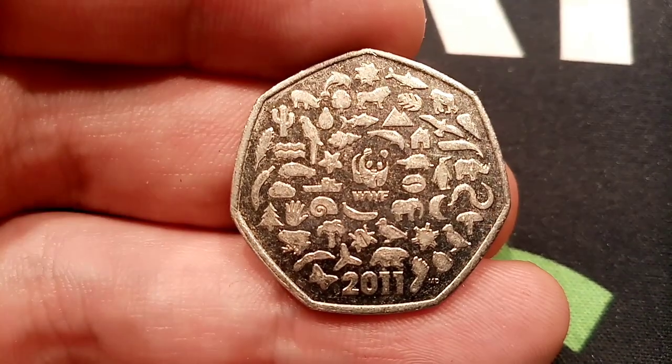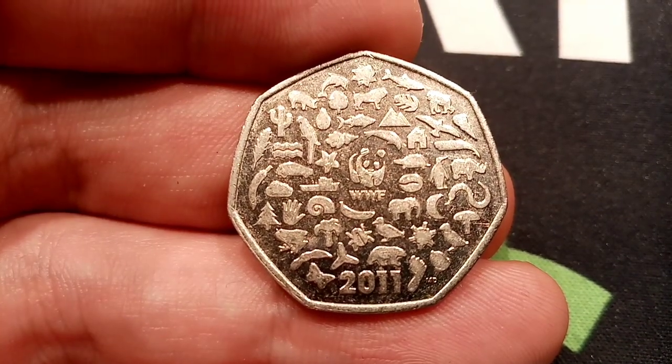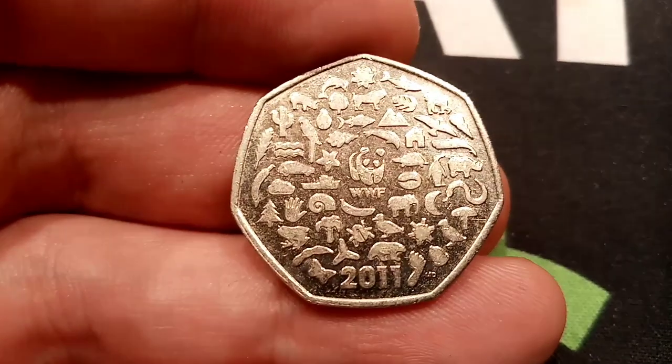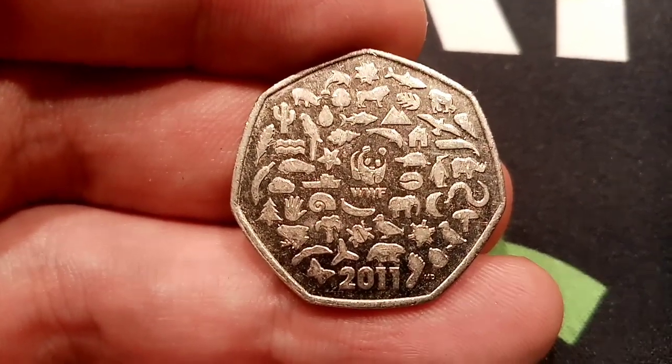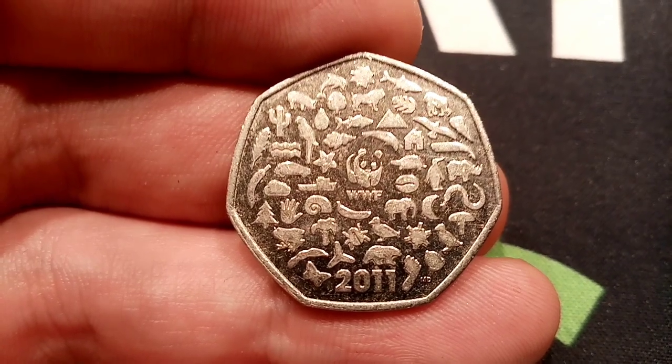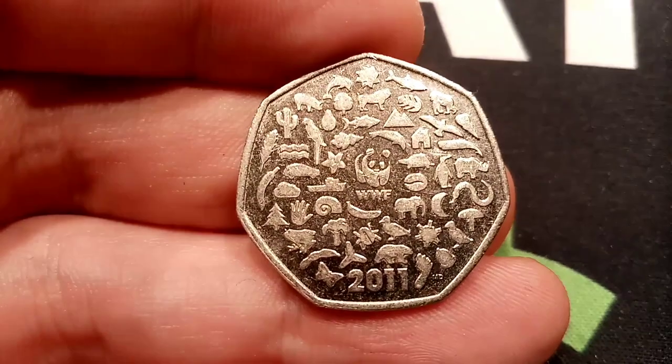And then we've got a moon, the sun, a cloud, mountain, tornado, and on the left there — I do believe that could be waves or maybe the high tide mark. Then we've got banana, mushroom, pear, acorn, cactus, chilli.